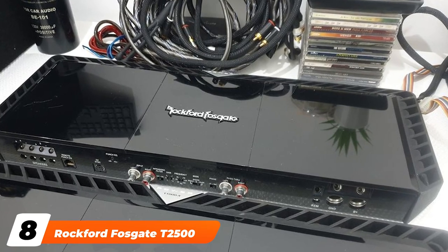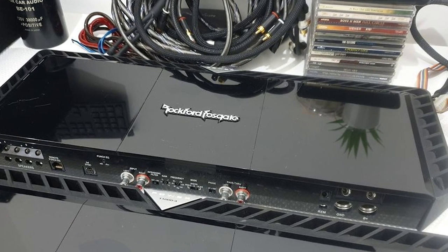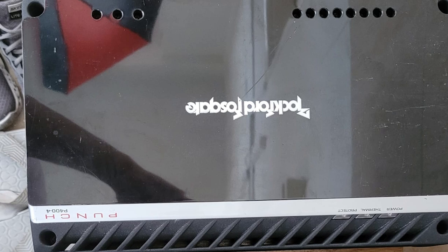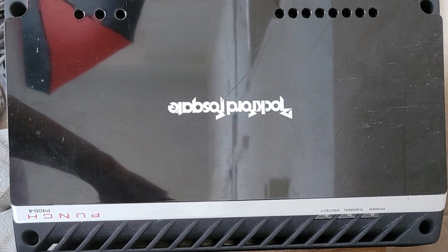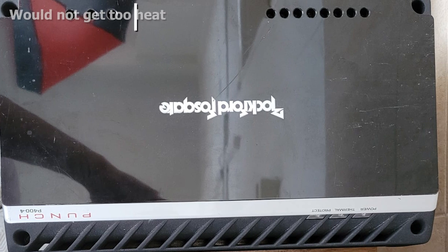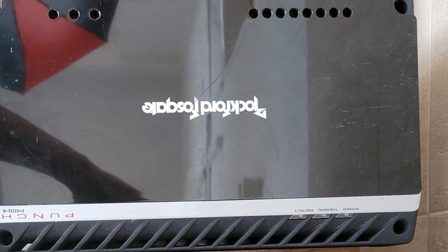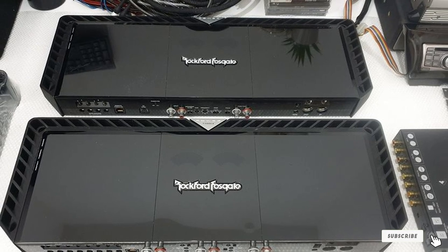The number eight position is held by the Rockford Fosgate T2500. Made by a company that has been well respected in the car audio industry for years, the Rockford Fosgate T2500 is priced at about $1,295. It makes use of state-of-the-art components and a proprietary dynamic thermal management system that keeps everything cool for optimal efficiency and reduced distortion.